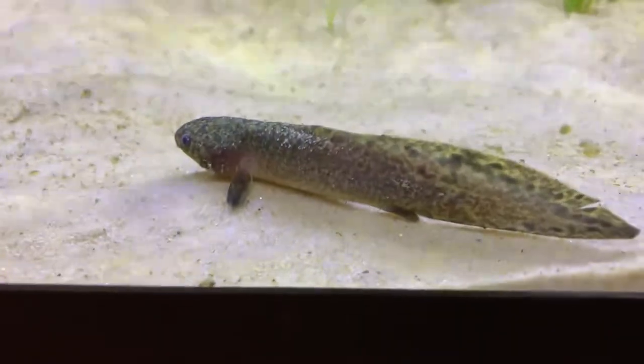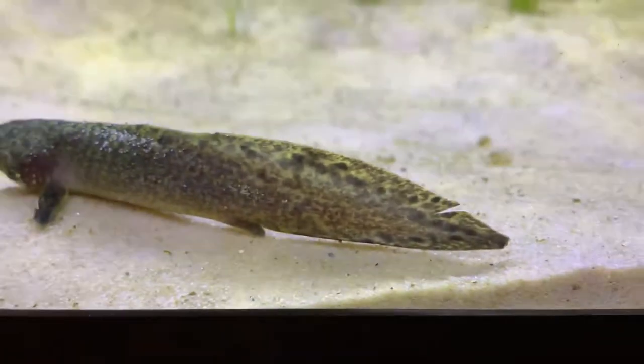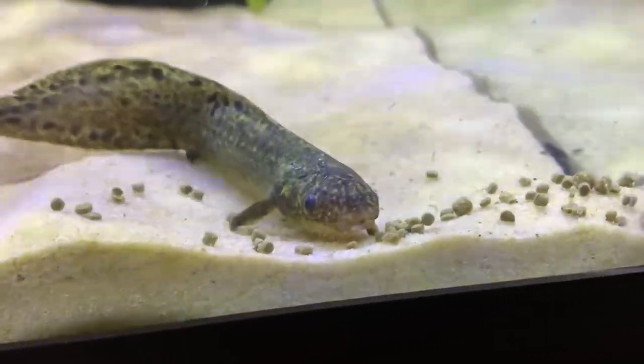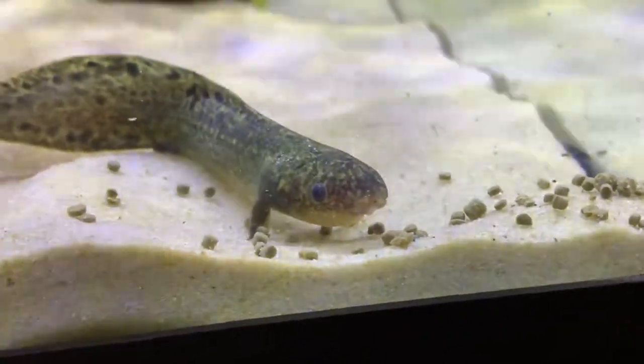These are probably one of the rarest and hardest to get aquarium fish. Also one of the most expensive. They are endangered in the wild. These were captive bred by Jardinia International. This one was imported by Lone Star Aquatics.